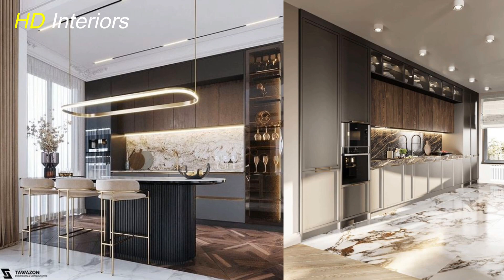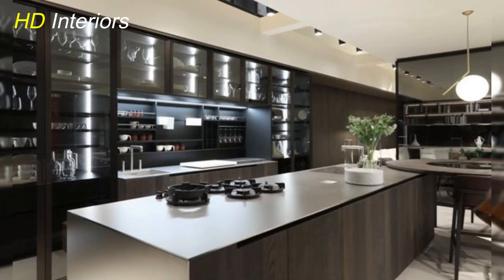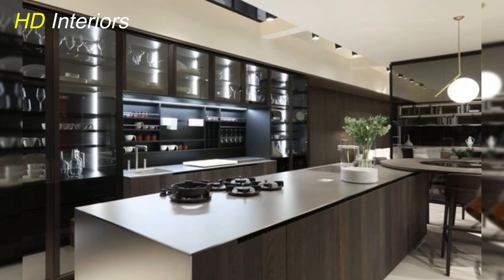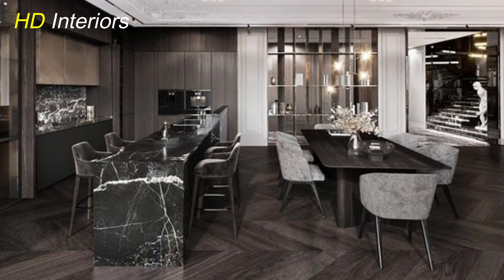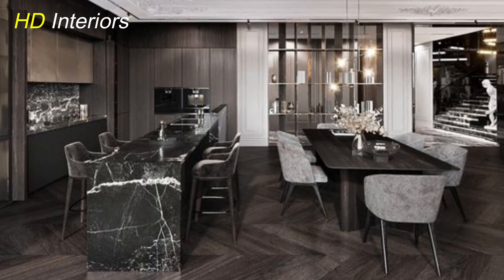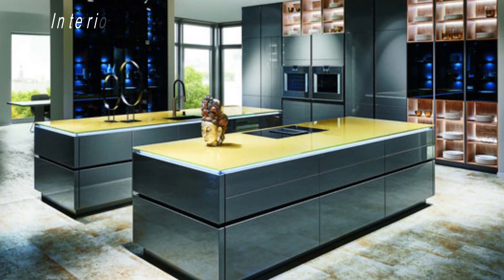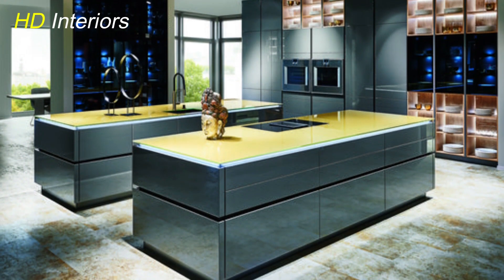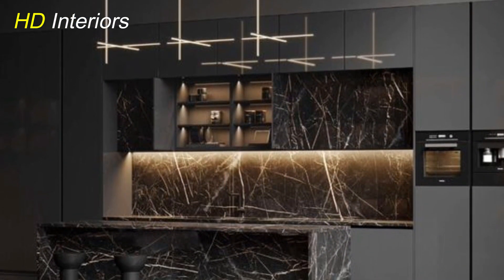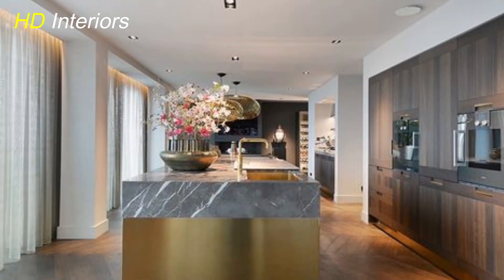Alright, let's jump right in. The first step in transforming your kitchen is setting the right foundation — and this doesn't mean a complete overhaul. It's about giving your existing space a little love and attention. Take a look at your kitchen. Is it cluttered? Are there things lying around that don't belong? Start by decluttering and giving everything a good clean. This simple step instantly makes your kitchen feel more open and inviting.